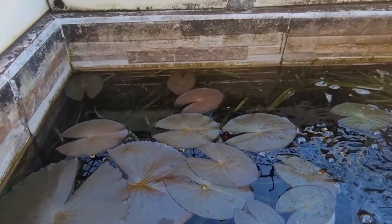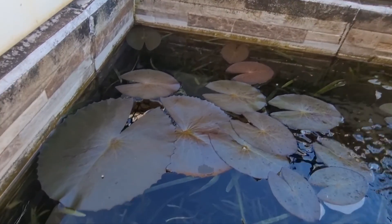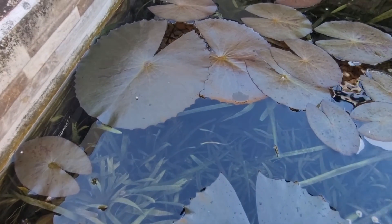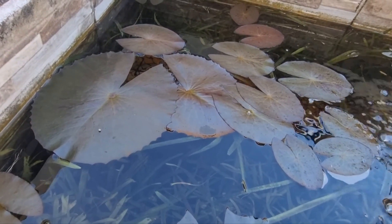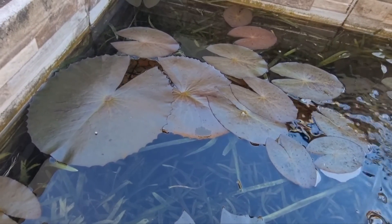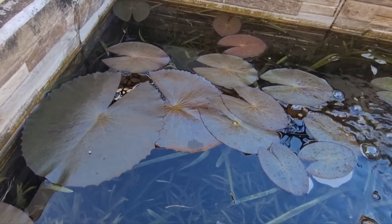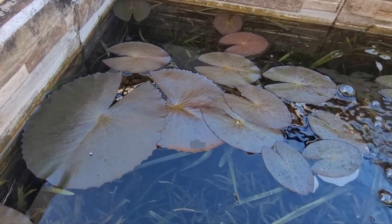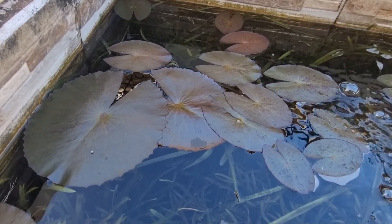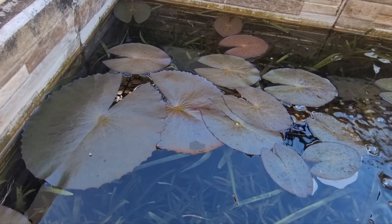This entire pond also has a lot of shrimp — red cherry shrimp, blue dreams — and lots of snails that I use to feed the puffer fish, Amazon puffers. I have some albino bristlenose in here and a pale red crayfish.